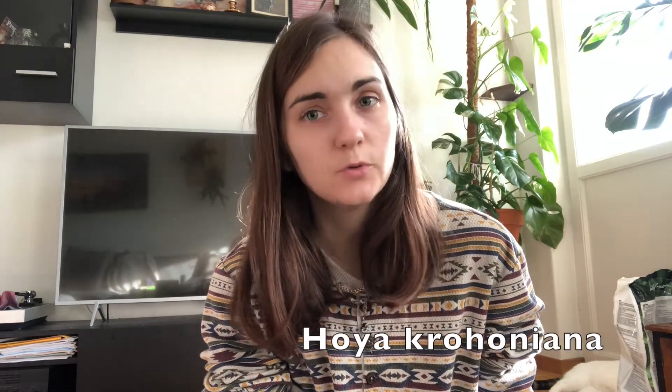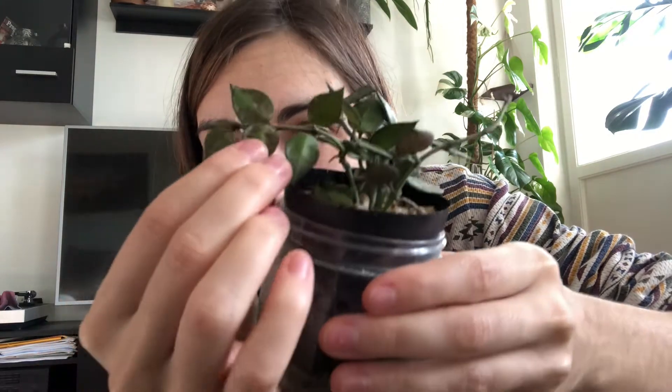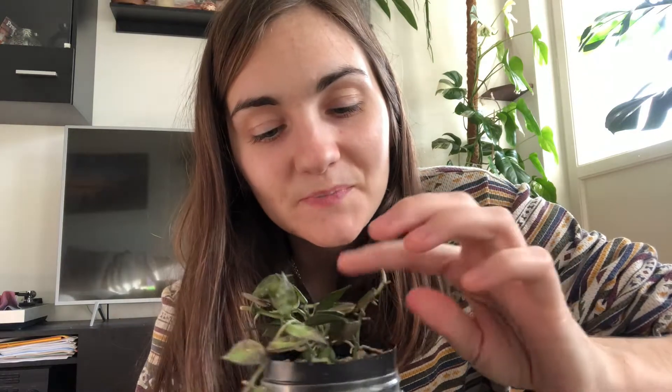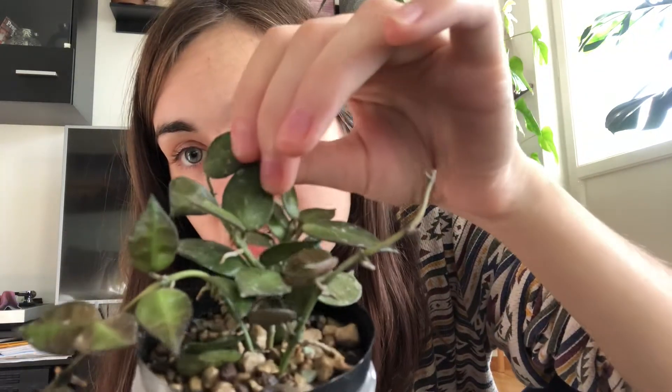The first one we are going to talk about is the Crohoniana, and I think that is a lacunosa type or hybrid. I have two different Crohonianas, and the first one is an Eskimo or Splash. You can see that the leaves are really tiny and they have these ridges that look like abs. This is a really easy Hoya to take care of, and it has recently moved to a new pot so we will see how it does.